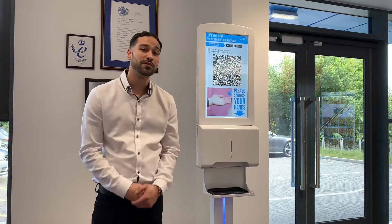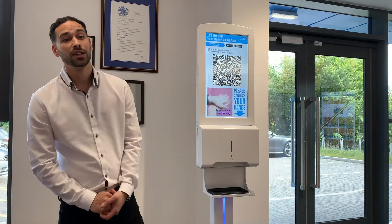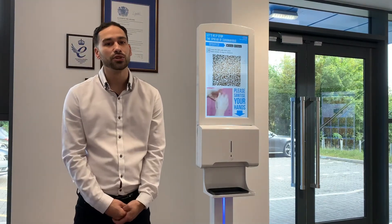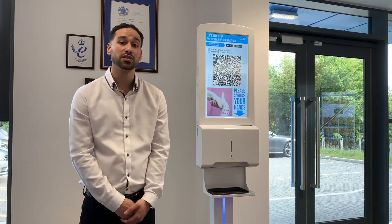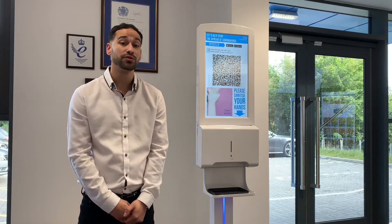Based on feedback from our partners, their customers are also using digital signage to display their QR codes. Due to the continual updates from the government, digital signage is a perfect solution as it can be updated instantly. Also, there will be no ongoing print costs. For more information on this product or any of our COVID range, feel free to get in touch.